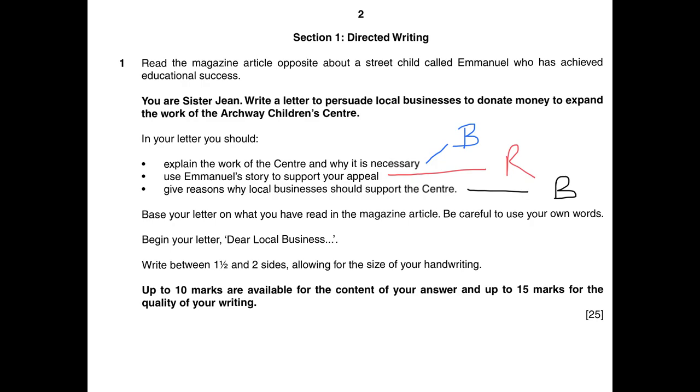Having read through the question, I'm going to go back over it and underline the keywords that will stop me forgetting any particular content. So, I'm reading about this child called Emmanuel. I'm going to write a letter, and it's a letter to persuade — so if you've watched any of my other videos on persuasive writing, you'll know that I'm going to use rhetorical techniques here.